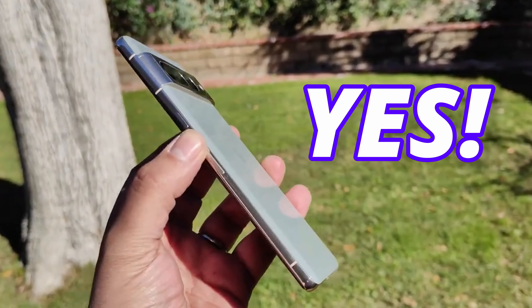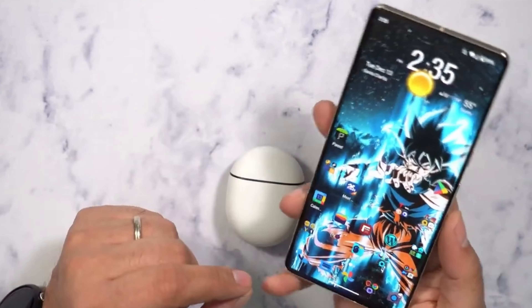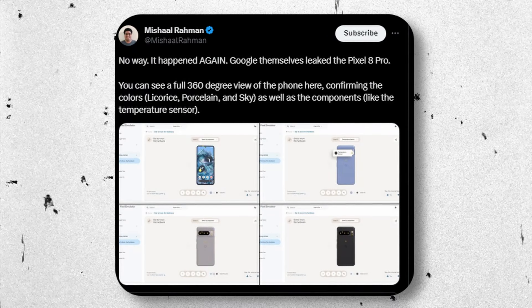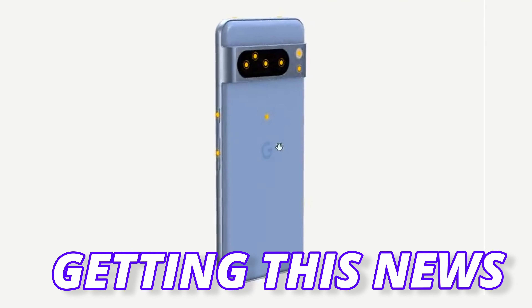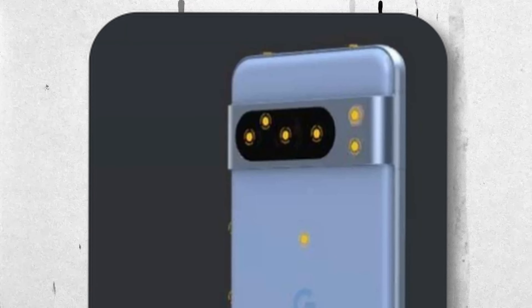The Pixel 8 Pro has finally appeared online and we have a 360-degree view of it. Google mistakenly leaked the Pixel 8 Pro, and a Twitter source found the Pixel 8 simulator and took screenshots to explain the design. After the news broke, the link was pulled so you won't find it, but fortunately we have our first look at the Pixel 8 Pro from all sides.